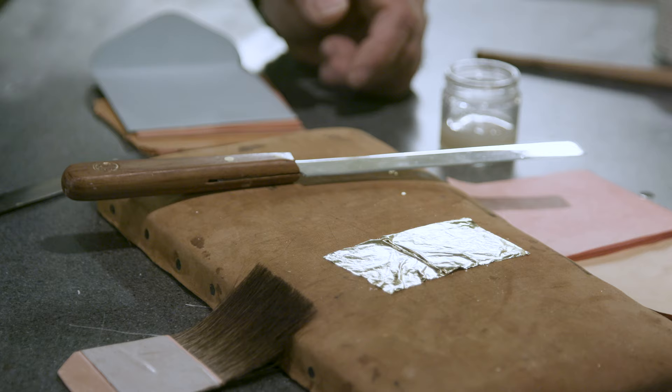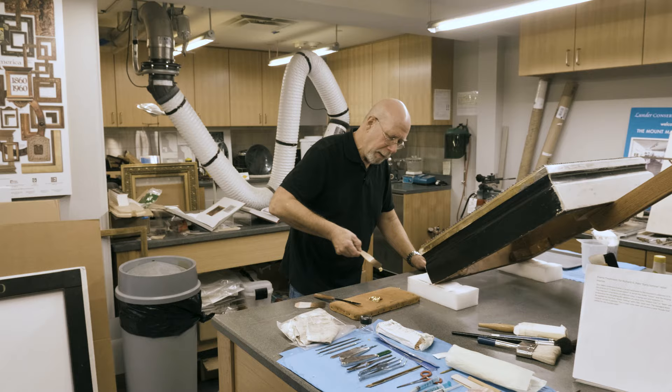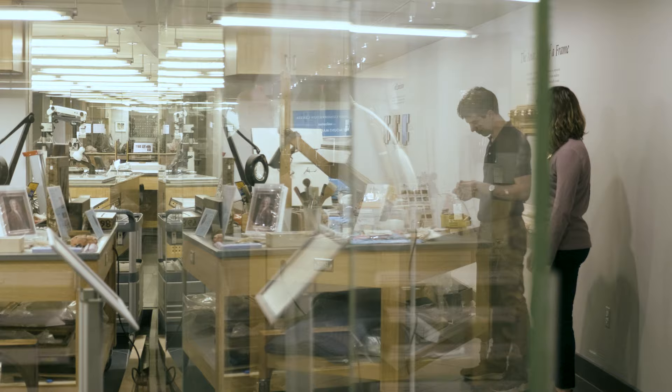As the first permanent, visible art conservation space in a museum, the Lunder Conservation Center is a leader in the field of conservation and education.